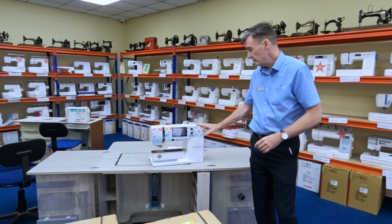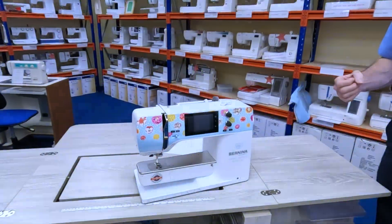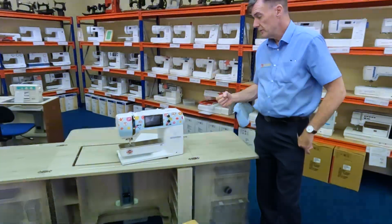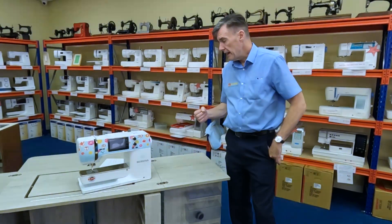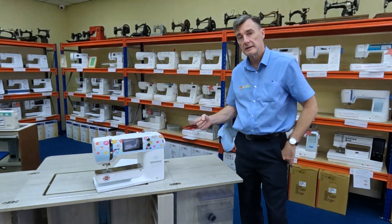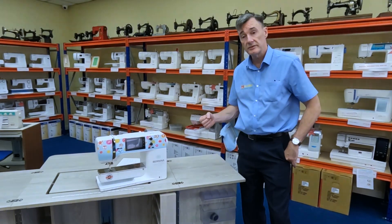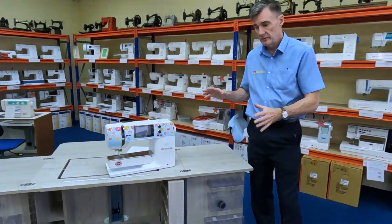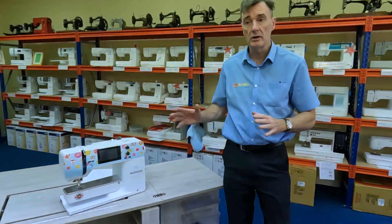The Cath Fassett edition has got an exclusive design on the front. It's got 31 Cath Fassett decorative stitches built in, plus an extra 39 Cath Fassett embroidery motifs. It comes with an exclusive designer Cath Fassett cover and also includes patchwork foot 97D. You really do get a lot — it's one of those special edition designer machines which only come along every now and then.